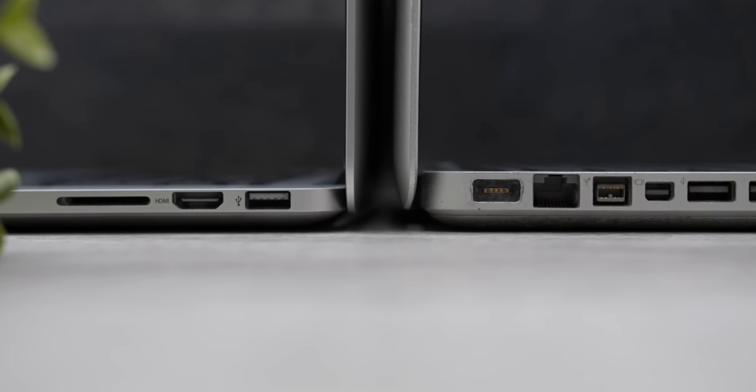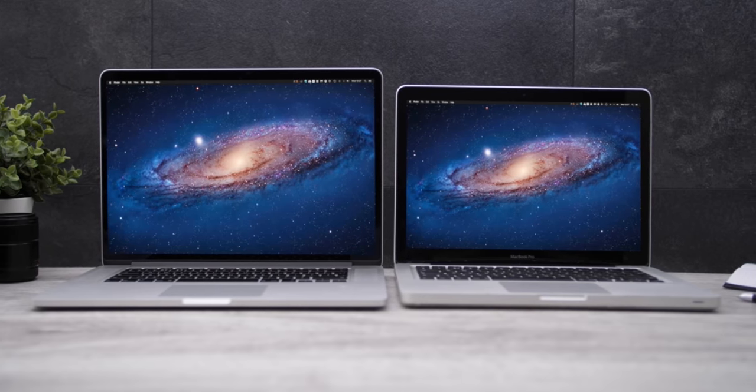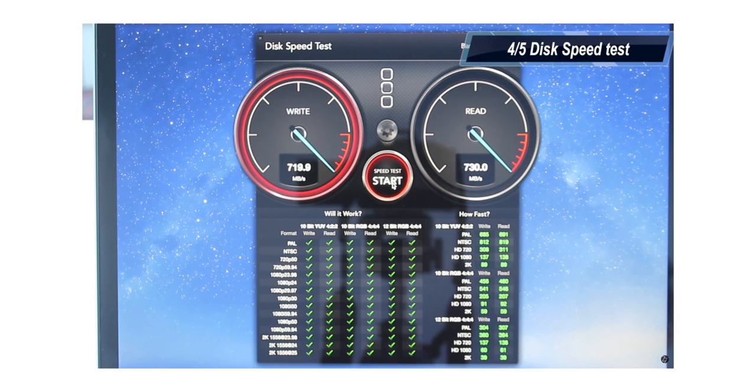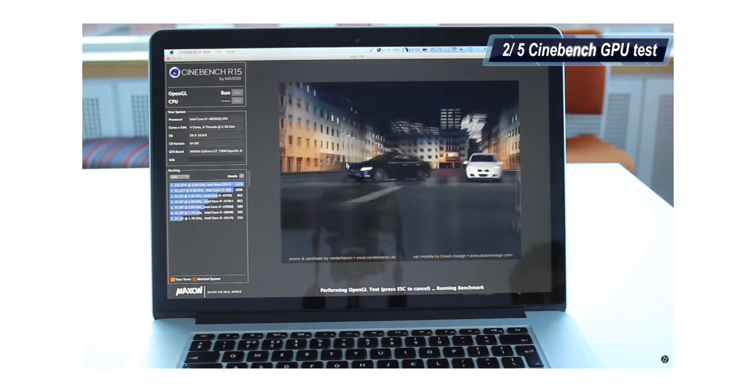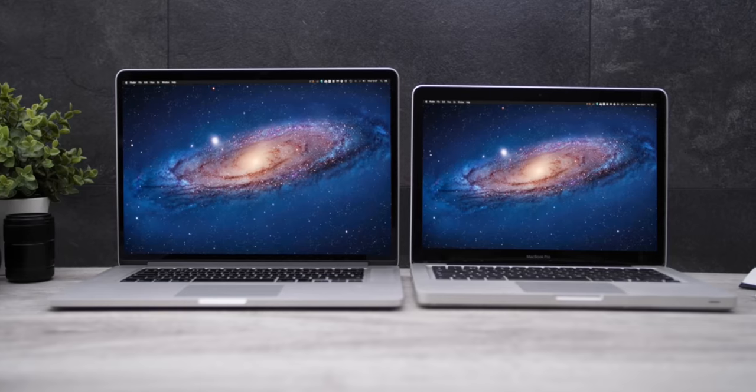Compared to my 2011 13-inch, the 2013 15-inch had a Retina display — the first one on a laptop — full flash storage so everything was blazing fast, a dedicated GPU, a quad-core processor over my dual-core, and it was larger yet thinner and lighter. Overall, there hasn't been a single device that impressed me as much as that laptop. Until now, at least.